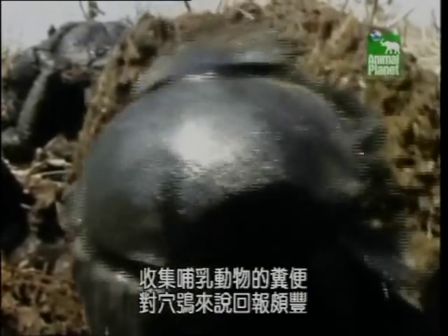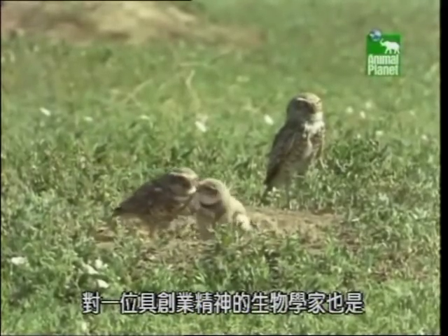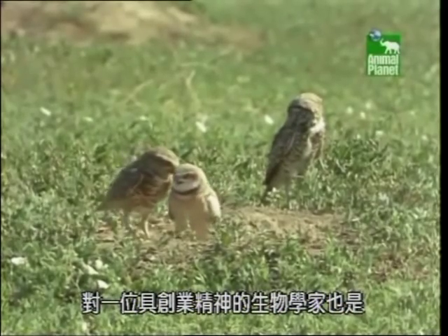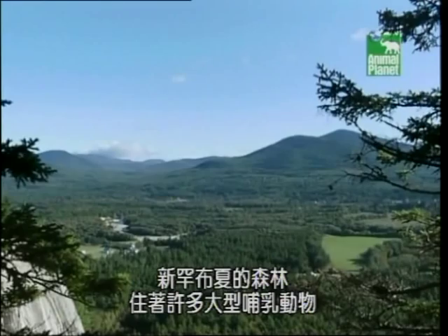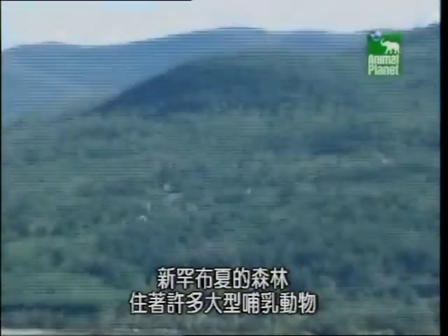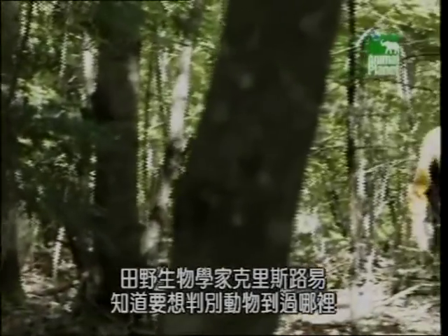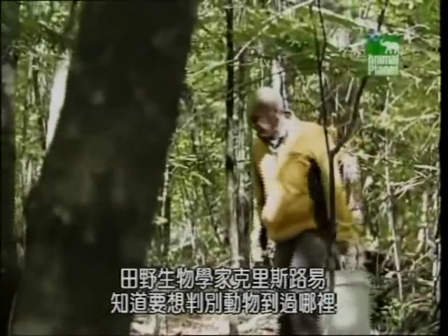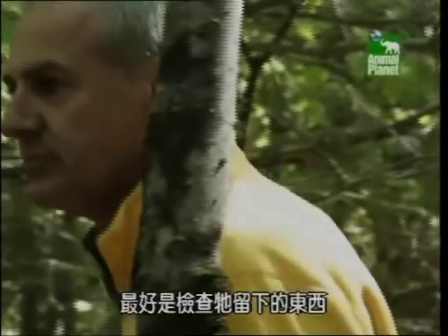Collecting mammal excrement really pays off for the burrowing owl and for one entrepreneurial biologist. The forests of New Hampshire are home to many big mammals, but seeing them can be difficult. Field biologist Chris Louie knows that often the best way to tell where an animal has been is to examine what it leaves behind.